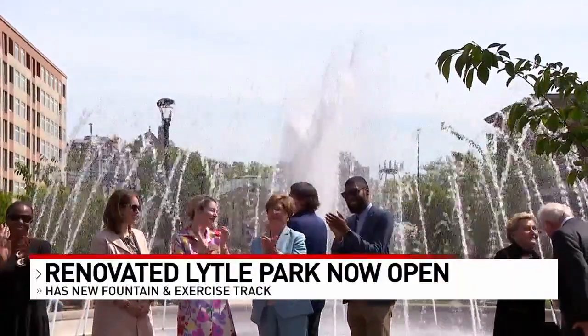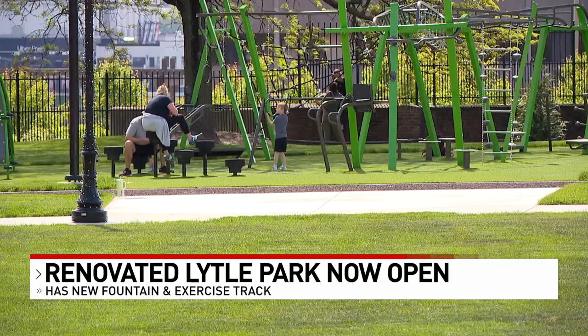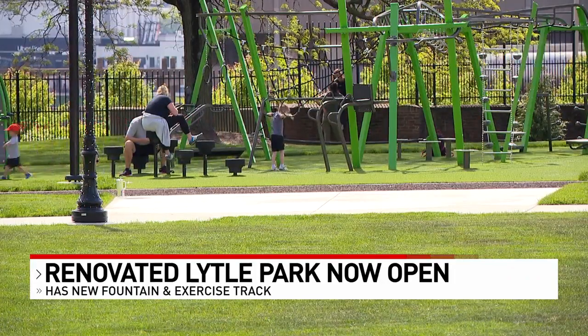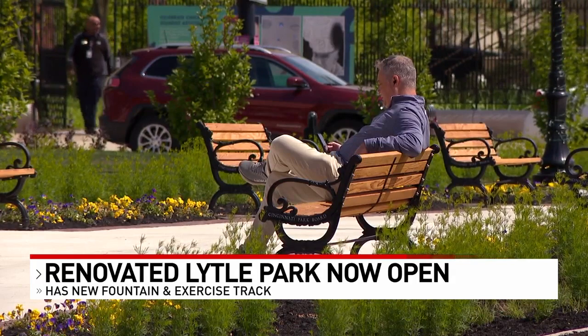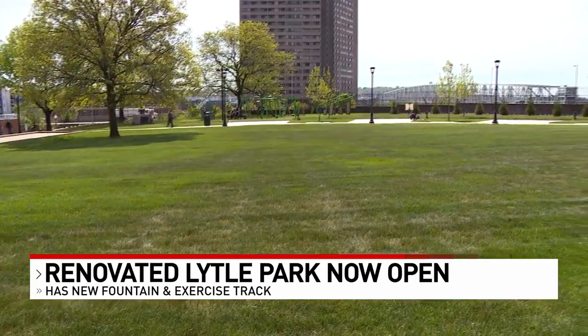Renovated Lytle Park is now open in downtown Cincinnati, welcoming visitors with beautiful flowers, walking paths, and an 11-foot tall bronze statue of Abraham Lincoln. The park is also home to the Taft Museum of Art. The $5 million revamp includes a new fountain and exercise track.